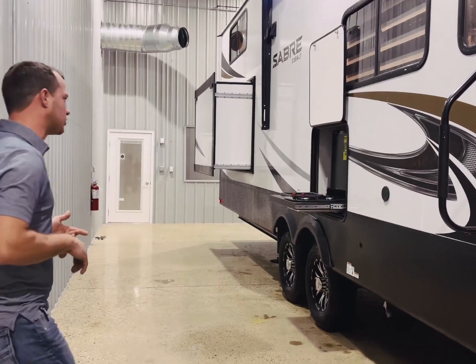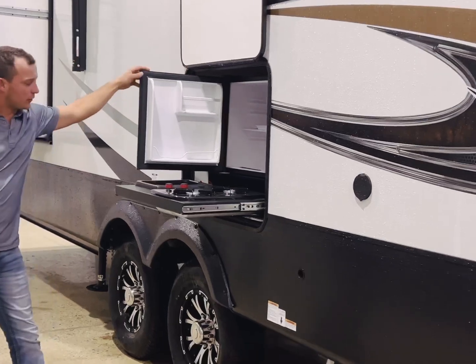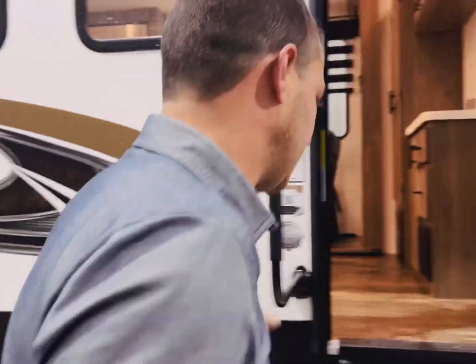We've got a little bit of an outside kitchen here — a two-burner stove top and a mini refrigerator. Let's step inside and see what we can find in there.